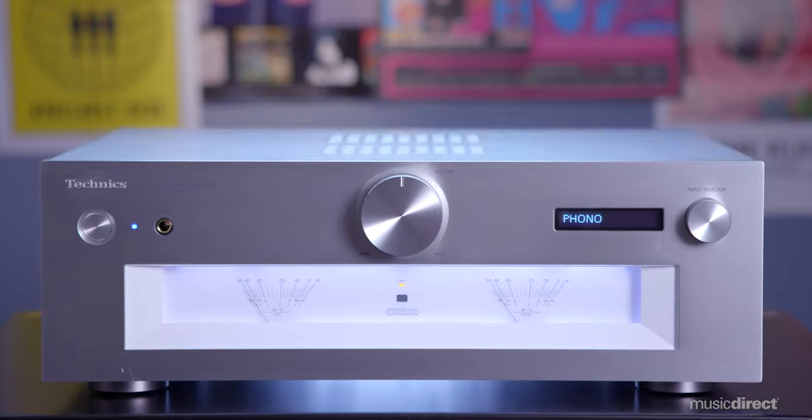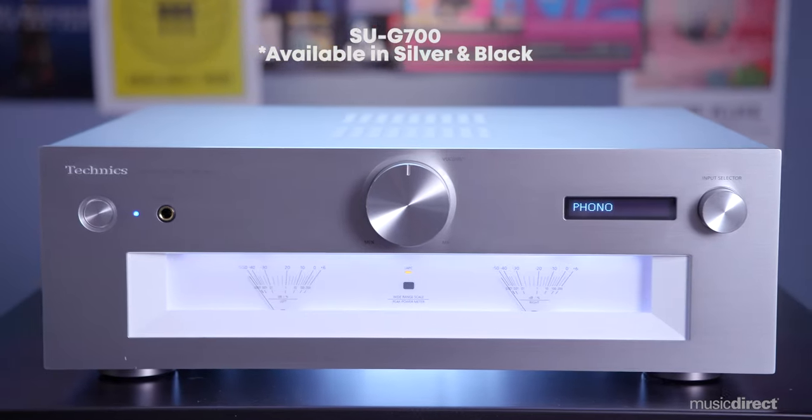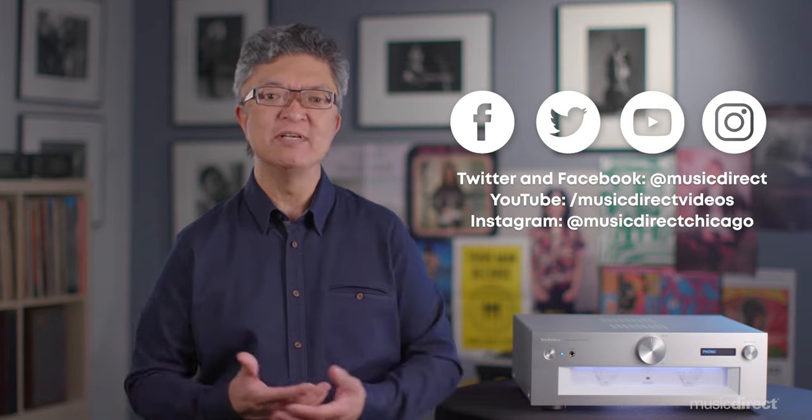A MusicDirect audio consultant can help you select the Technics gear that's perfect for your listening needs. The SUG700, along with thousands of other products, can be purchased at MusicDirect.com. And while you're at it, become part of the growing MusicDirect community — like, follow, and discover more about MusicDirect via our YouTube channel, as well as on Twitter, Instagram, and Facebook.